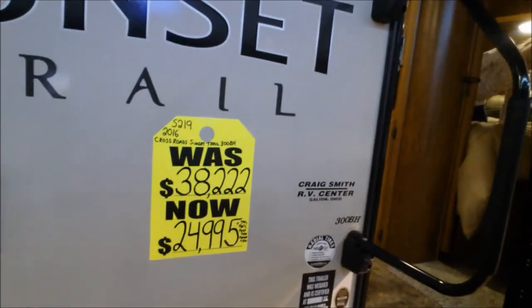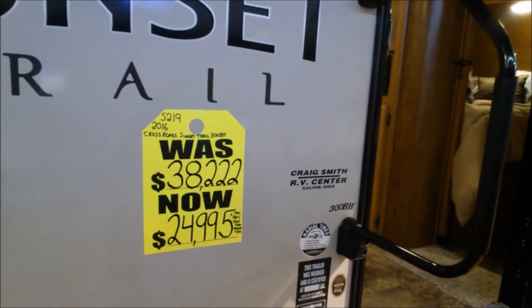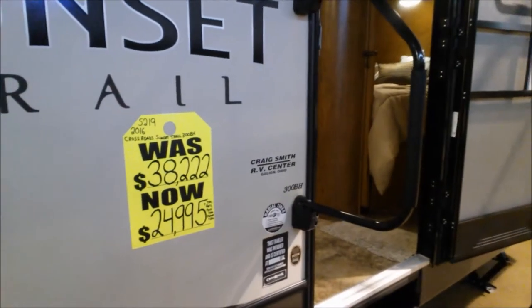RV show price: $24,995. Originally the manufacturer's suggested retail price was $38,222. That's too high, in my opinion. It does have a nice little outdoor kitchen, not bad. But me personally, I don't think it's too expensive - it's just me, I'm cheap.